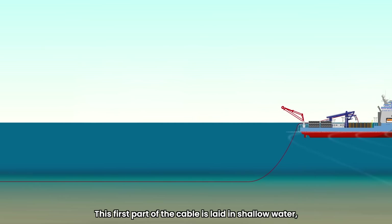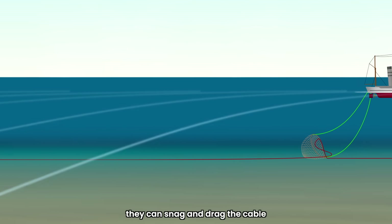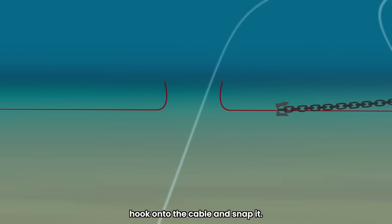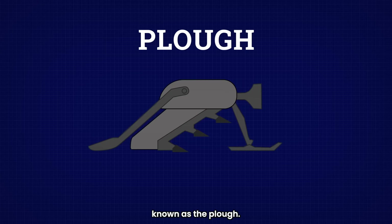This first part of the cable is laid in shallow water, which can make it easy to damage. For example, fishing trawls can snag and drag the cable, and ship anchors can accidentally hook onto the cable and snap it. So to mitigate these risks, the cable is buried underneath the seabed using a specialized machine known as the plow.